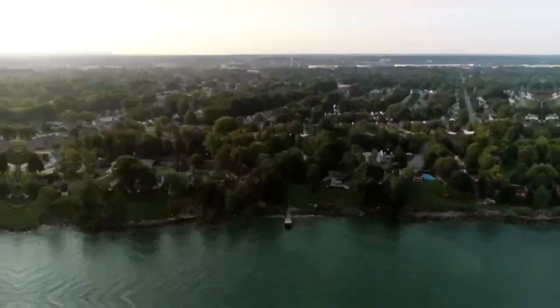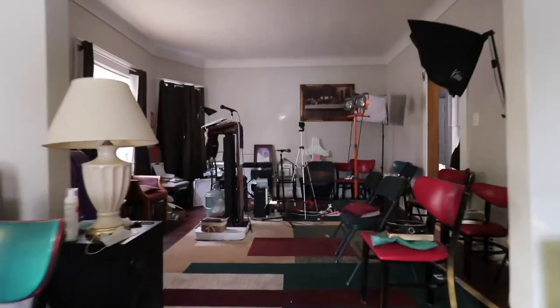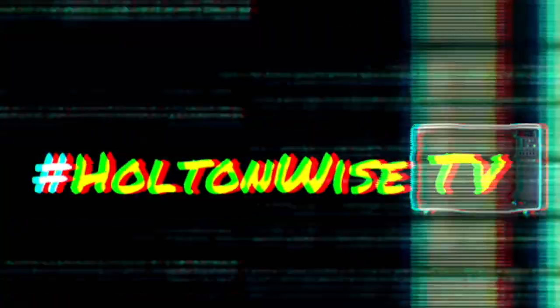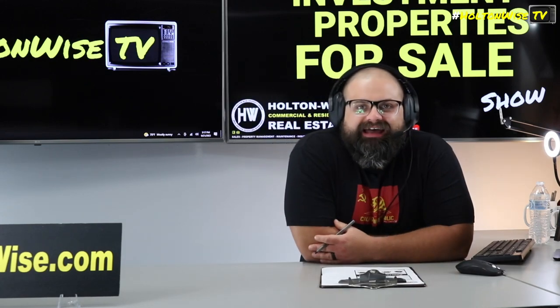Welcome to the Investment Properties for Sales show. Folks, they can sell it at or above list. We are going to provide you guys with complete transparency and education. We take you to the video tour. We want to be giving it to you straight. We got a big time money-making opportunity for you guys here.